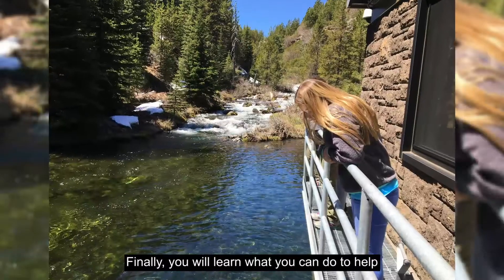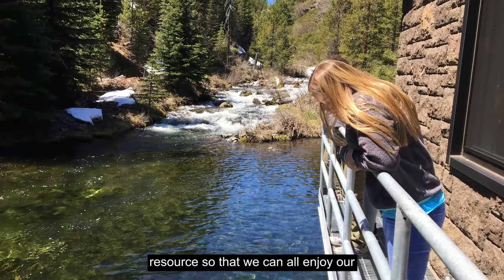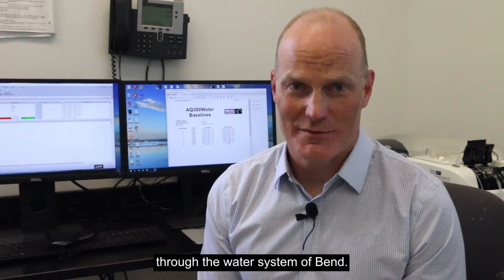Finally, you will learn what you can do to help protect and conserve this precious resource so that we can all enjoy our water for years and years to come. Thanks for taking the first step. I hope you enjoy this journey through the water system of Bend.